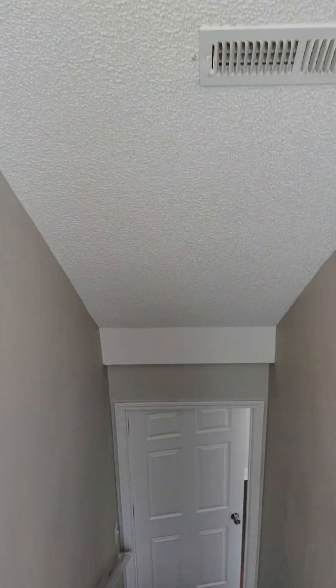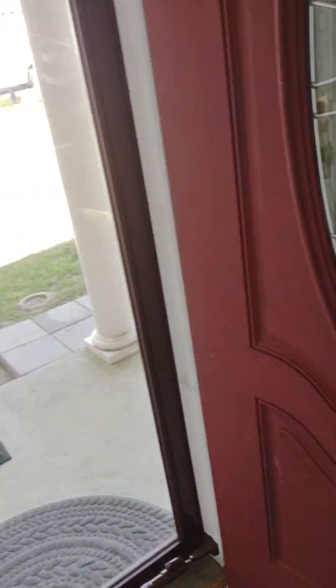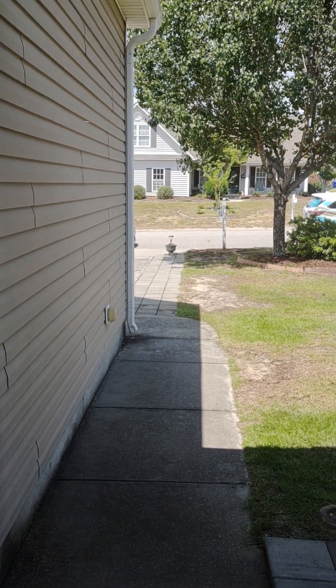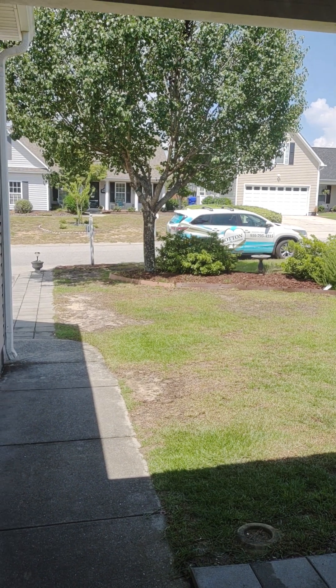And this completes our tour. If we can answer any questions about this home, we would be delighted. You can reach us at 910-795-4215. You can also email leasing at cottonpropertymanagement.com. We look forward to assisting you find your next home. Thank you.